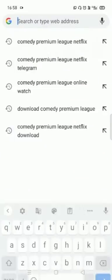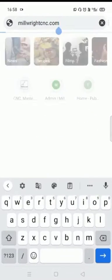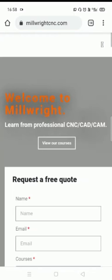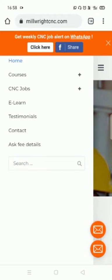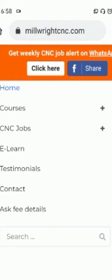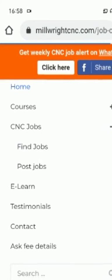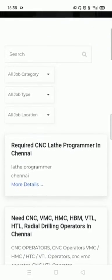You can also visit our website by entering our website address www.millwrightcnc.com. You will find a 'Find Job' option — click that and you will find the latest CNC jobs and also all the required details about the job.